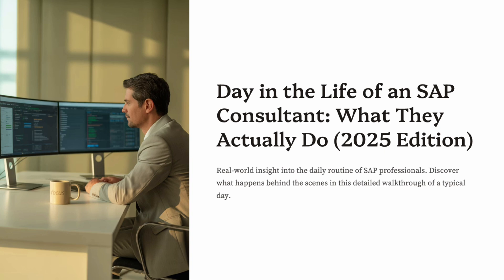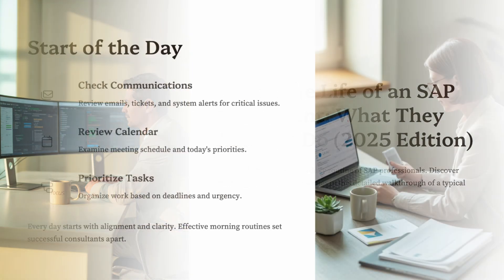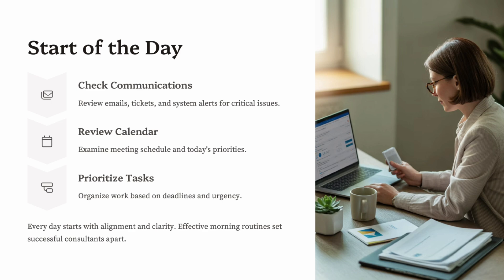In today's video, we'll walk through a full day in the life of a real-world SAP consultant, from the moment they log in to the moment they close their laptop. The day typically starts around 8:30 or 9:00 a.m., depending on whether the consultant is working on-site, remote, or in a hybrid setup.